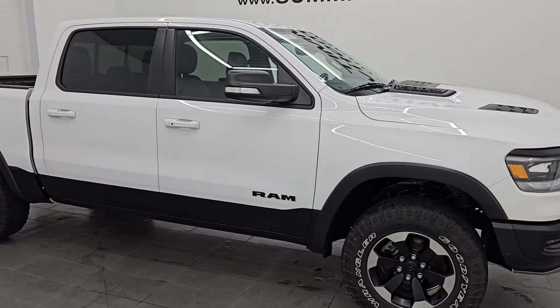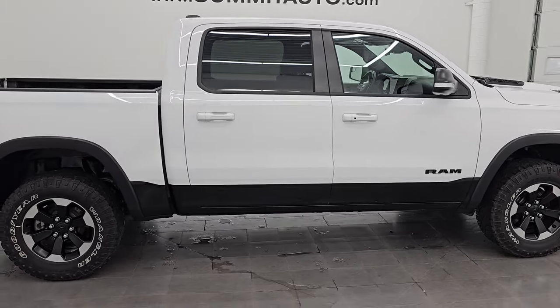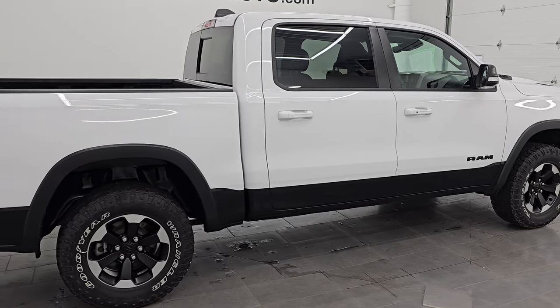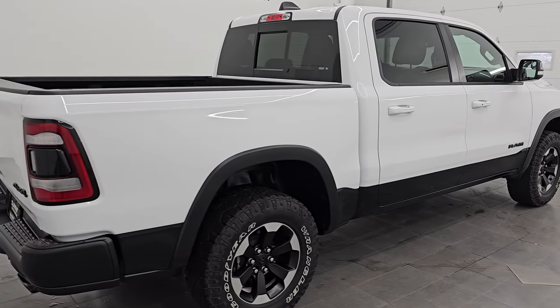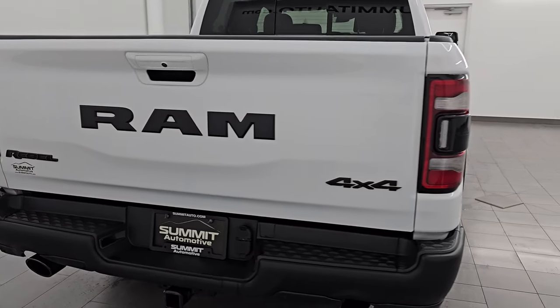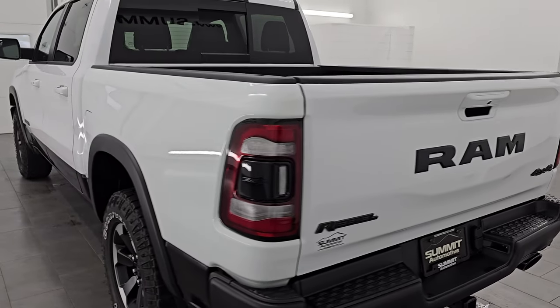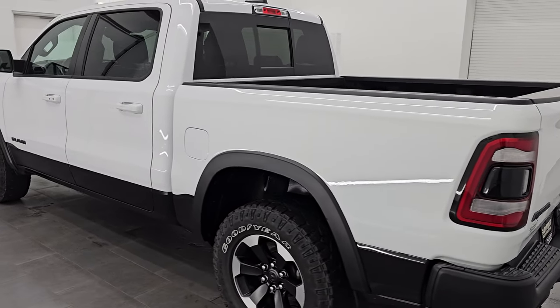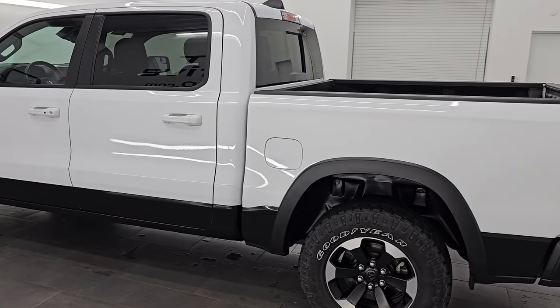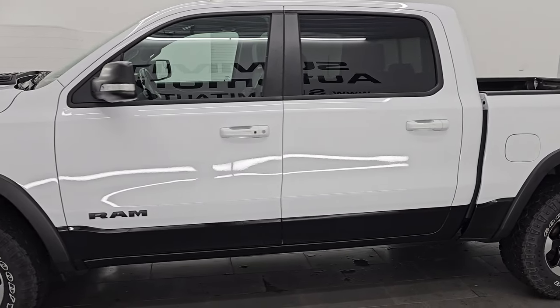Hey, this is Brett. Hope everybody is having a great day out there today, and I am super excited to go over this 2021 Ram 1500 Crew Cab 5'7" Short Box Rebel Level 2 Package. It is stock number 14134ZA. I am here at Summit Automotive in Fond du Lac, Wisconsin, your new and used Ram and light duty truck headquarters.